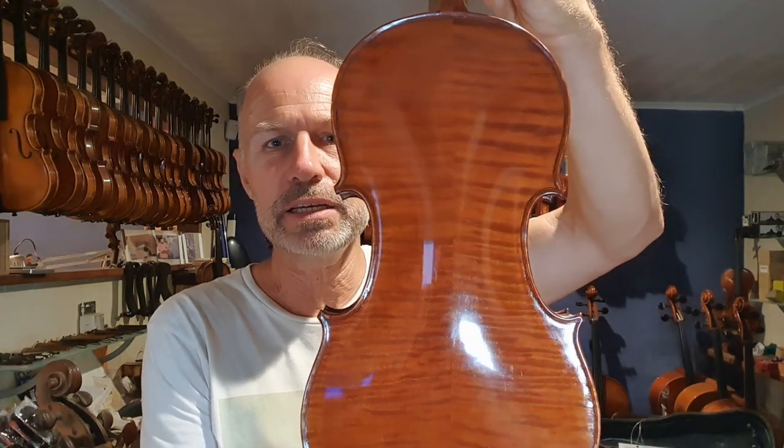This is a Collin-Mézin violin from the 1920s. It's a bit more than $6,000 Australian dollars, but they can actually be really good value. They're a nice instrument, and they will actually increase in value over the years.